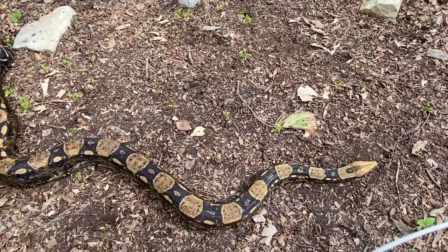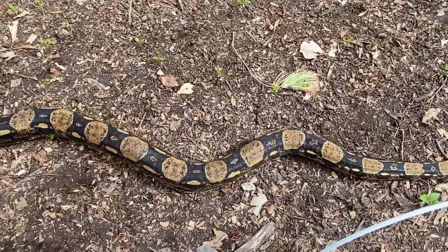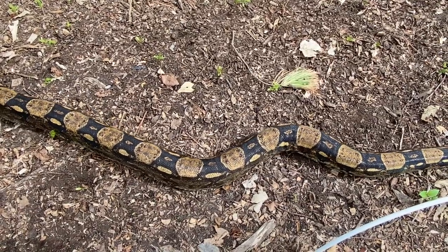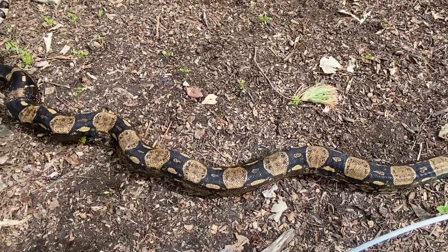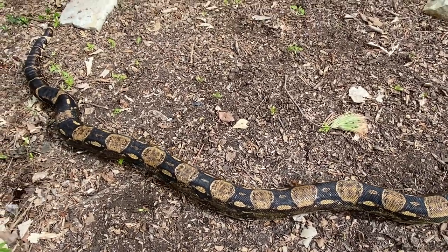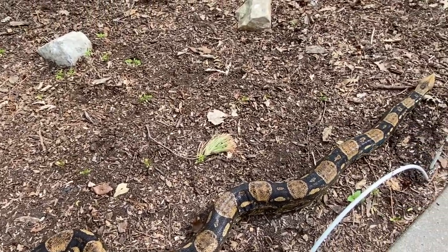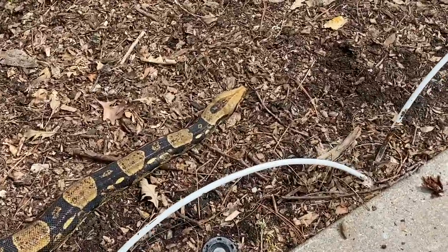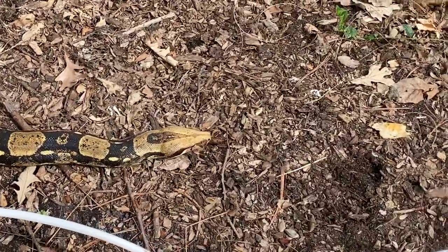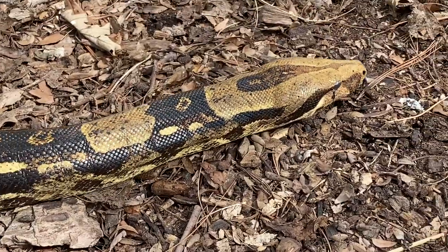When snakes eat, they can eat things that are twice their own size, so they can open their mouths really wide. We used to think that snakes could actually unhinge their jaw, but what we've found out recently is that their jaw is not fused together like ours is — it's just really flexible. They have very flexible tendons, so they're able to stretch their jaw wide open and swallow larger food.